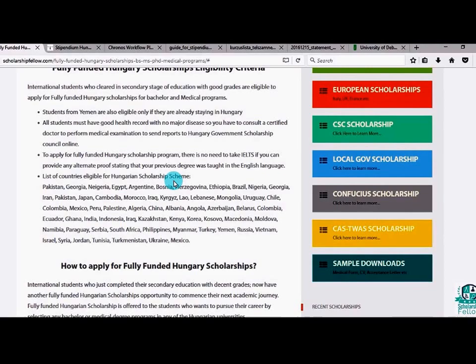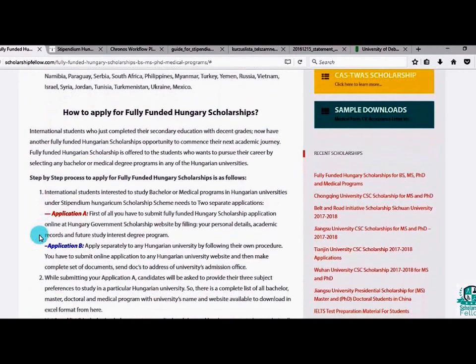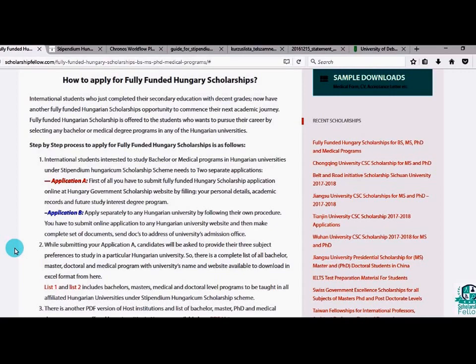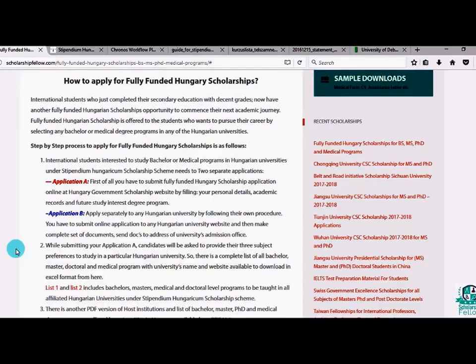Regarding the procedure for the Hungarian scholarship, you have to submit two applications. Application A is submitted online on the Hungarian government scholarship website, where you write down the name of the university and the program you are interested in. Application B is submitted directly to the university, and you also have to post your documents to the university along with both Application A and Application B.